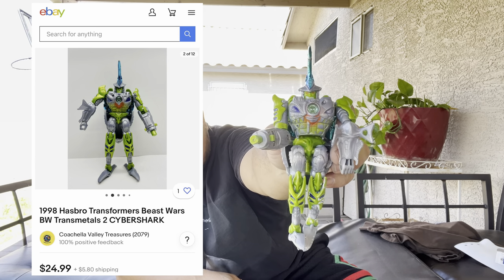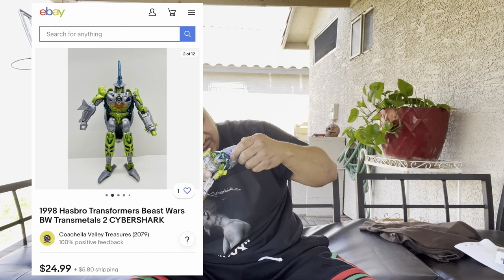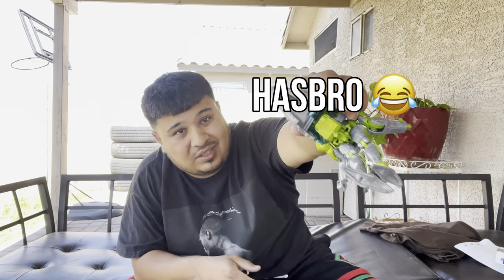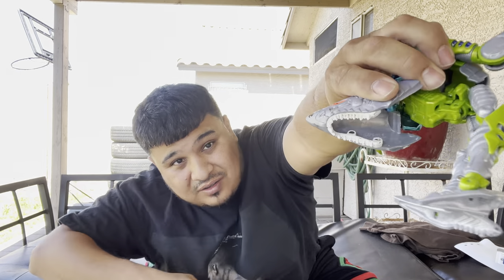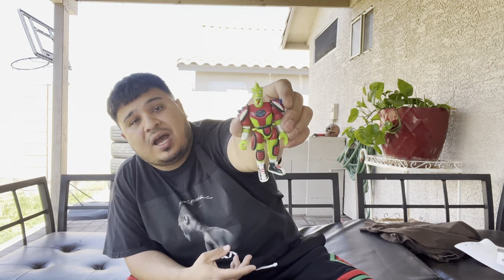Probably at least worth like $10. Let's see if we got a year — 1998 Hasbro. Got the year in there. I doubt the camera will catch it but it's there. 1998 — cool toy.